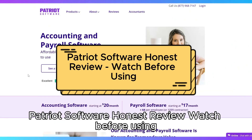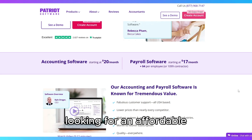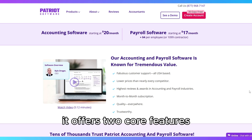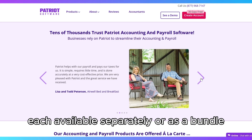Patriot Software is a cloud-based accounting and payroll solution designed for small businesses looking for an affordable, user-friendly platform to manage their financial operations. It offers two core features — payroll and accounting — each available separately or as a bundle.